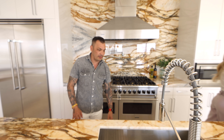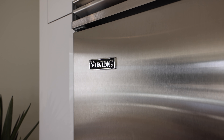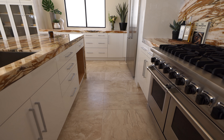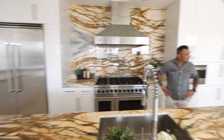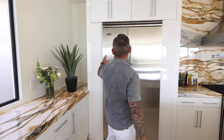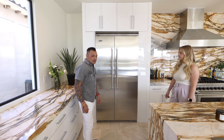For appliances, they went with all Viking — that's what was available during COVID. There are two panels next to the fridge; the fridge was intended to be much bigger since this is a family home, but supply was limited. The panels pop out so when appliances become more available, you can go up to 60 inches on the fridge.